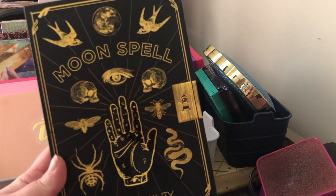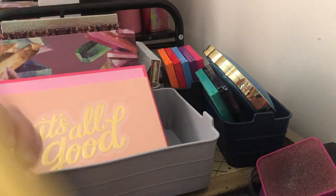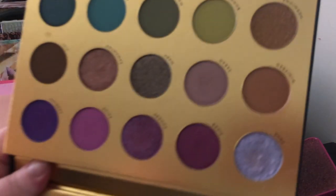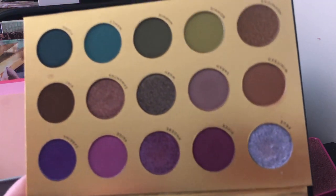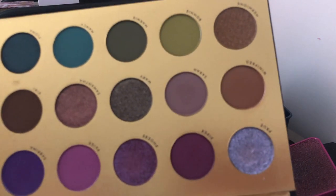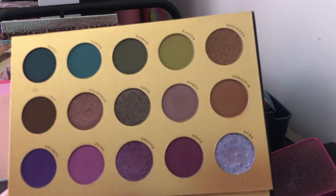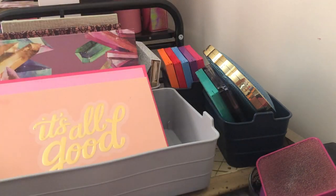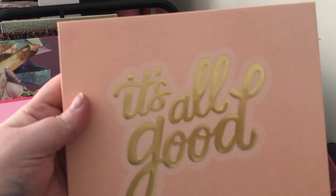Next we have the Manny MUA Moon Spell palette from Lunar Beauty — it looks like a moon spell book with gold lettering. This thing is never going anywhere. I love the color story: the neutrals in the middle, the purples up top, the green and blue-greens on the bottom. This is one of my most favorite color stories I own and it will never get decluttered. If you haven't tried Lunar Beauty, go get a palette — you won't be disappointed.